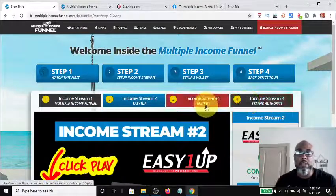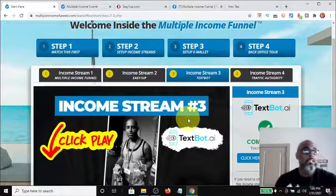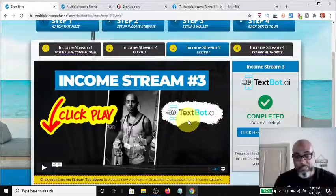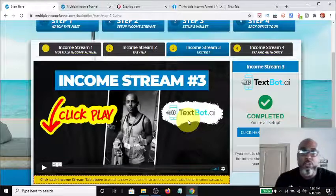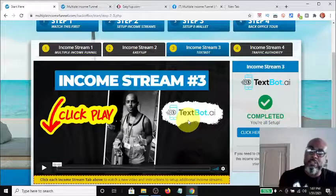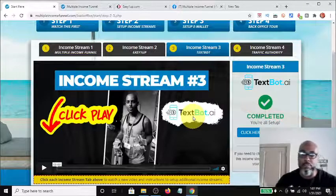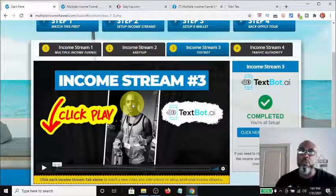Pay income stream number one, come in at $100 or $250, and definitely invest in traffic because you need eyeballs to your site. Income stream number three is Textbot AI — a marketing platform. What makes this unique is it's 100% commission, there are two levels: $100 and $500. You can use this platform to market your multi-income funnel, and also part of the system markets itself — it resells itself as well. You sign up for Textbot AI with a one-time direct payment.